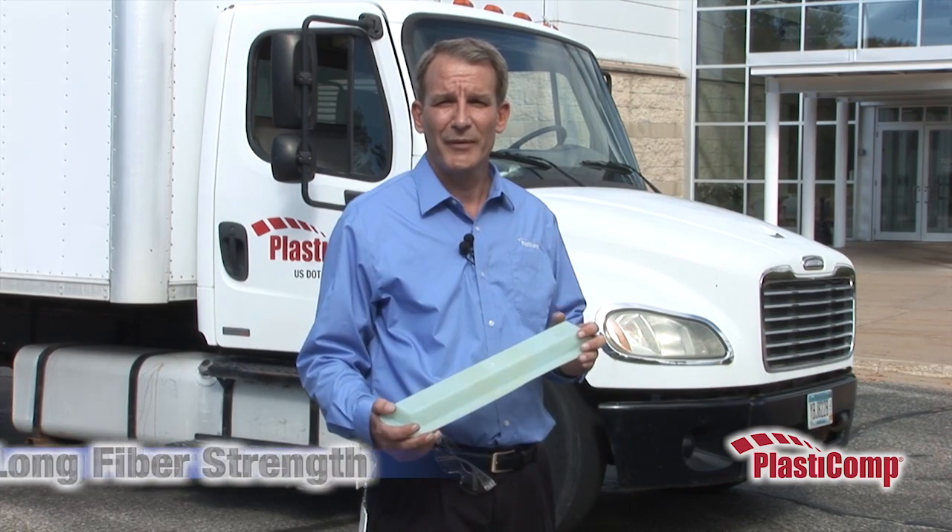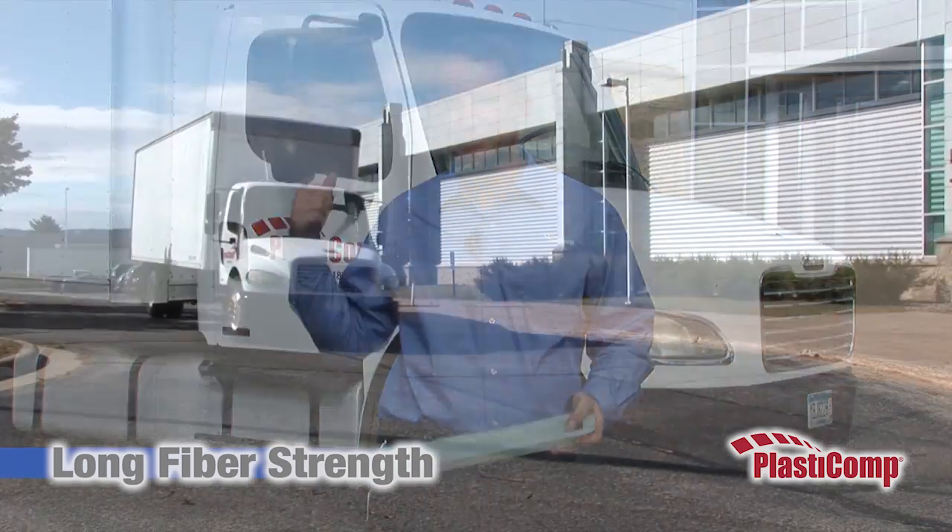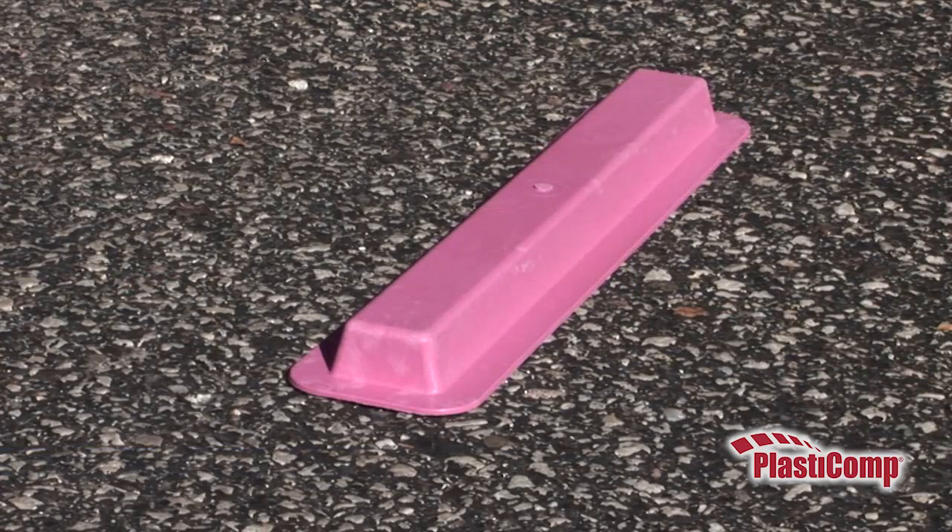To showcase long fiber's strength and load carrying capabilities, we have injection molded trays made out of several different plastic materials which we're going to drive over with a truck.